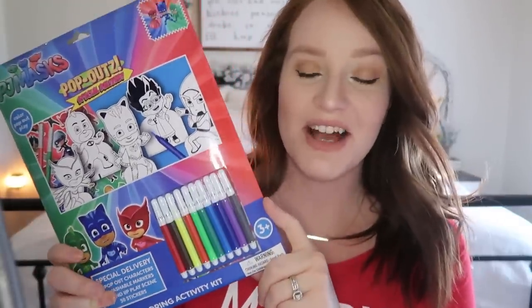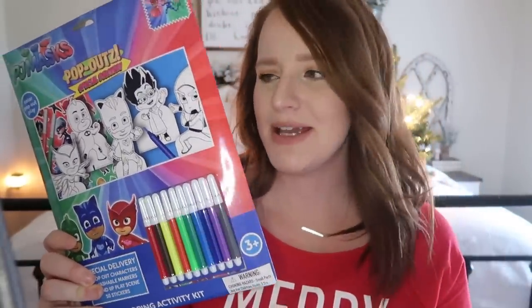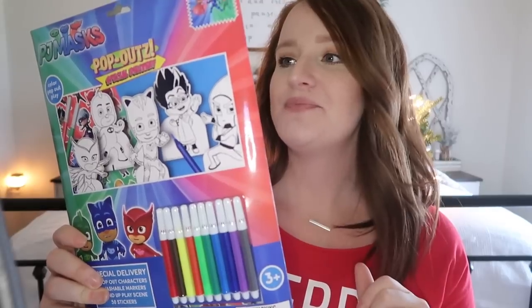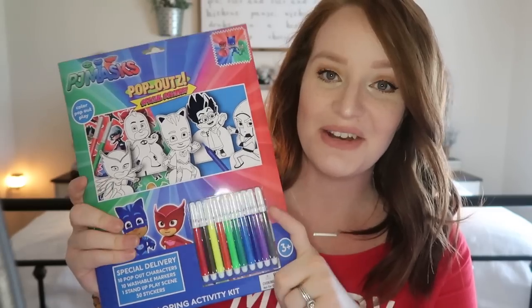The next thing I got my son from the Five Below store — I believe this was only $3 — was the PJ Masks coloring book marker set. My son loves PJ Masks; he's three, so it's perfect. It has pop-out-and-play characters — you can color them and then pop them out to play with. My son loves to color; he's very artistic, both of my kids are. So this was a really good deal for only $3.